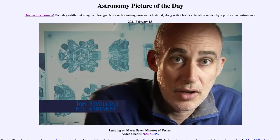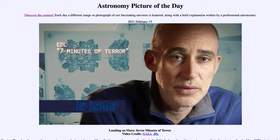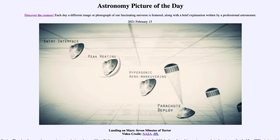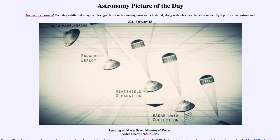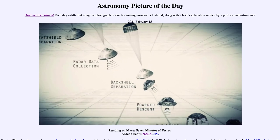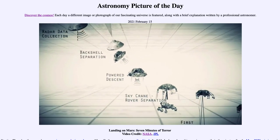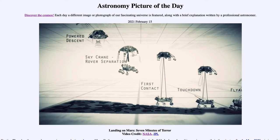Entry, descent, and landing — also known as EDL — is referred to as seven minutes of terror because we've got literally seven minutes to get from the top of the atmosphere to the surface of Mars, going from 13,000 miles an hour to zero in perfect sequence, perfect choreography, perfect timing, and the computer has to do it all by itself with no help from the ground.